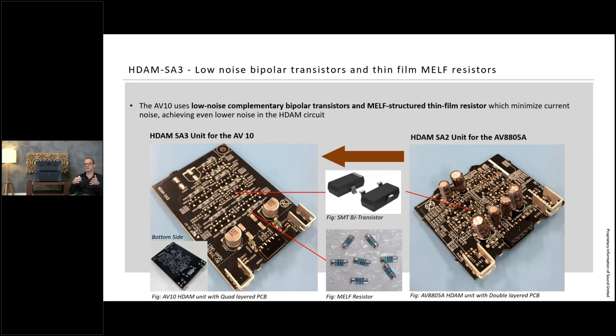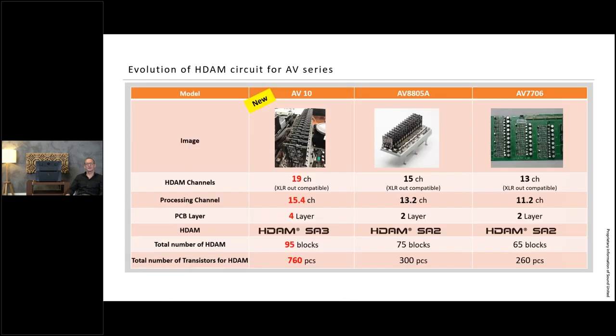Comparing to the AV8805: from the outside the feature list might look similar, but the AV10 is a completely new development. The HDM board — shown here on the right for the 8805 and on the left for the new AV10 — is slightly bigger with different components and a different layout. It's a completely new design board, also using a four-layer PCB. In comparison: AV7706 and AV8805 use two-layer PCBs; the AV10 uses four layers.